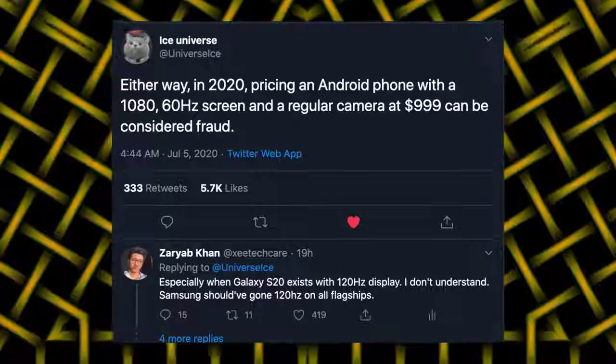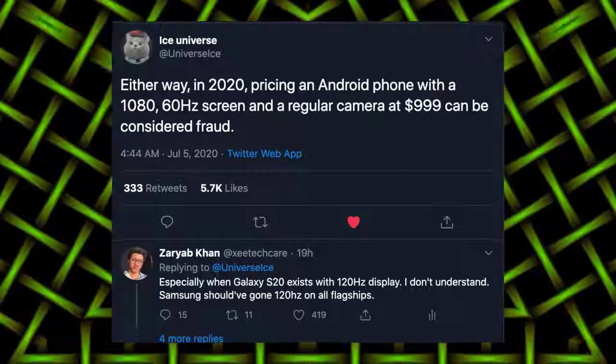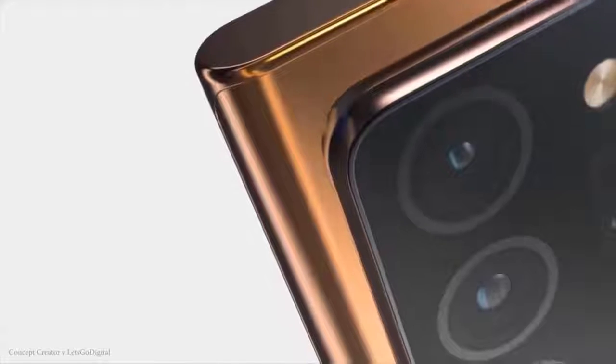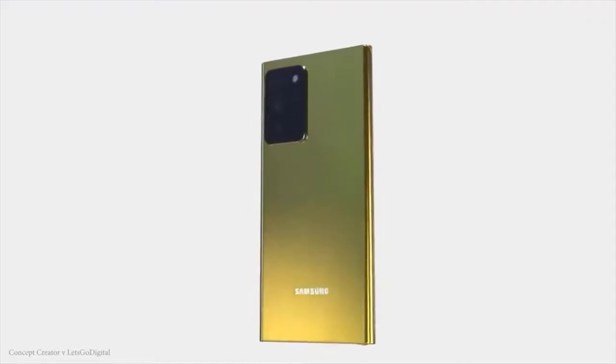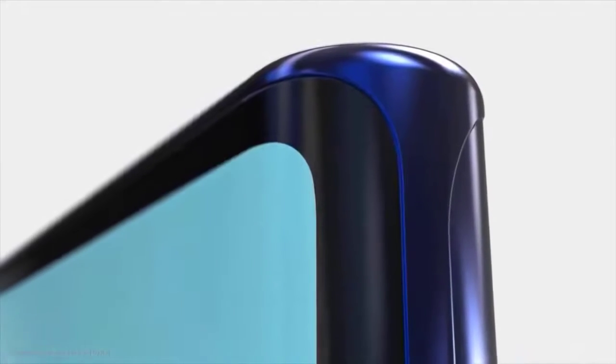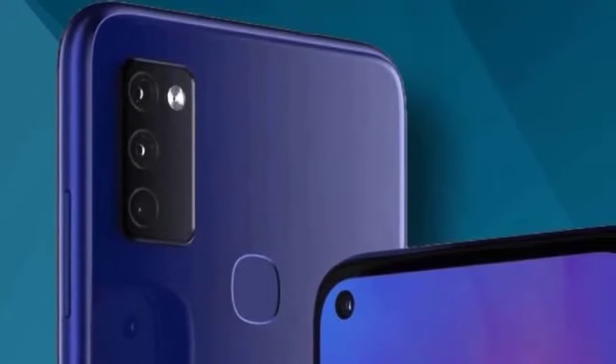The Galaxy Z Fold 2 has gone through certification, confirming it is coming on August 5th along with other Samsung products. The phone will come with a 25-watt charger in the box. The Fold 2 is definitely the standout product — still massively expensive and not affordable for most, but Samsung is light years ahead of anyone else with a foldable device like this.